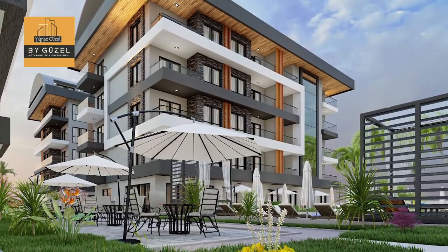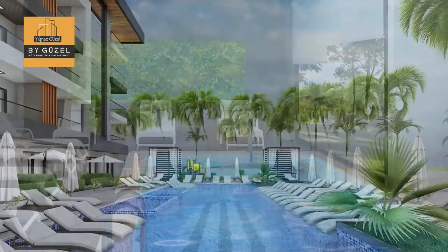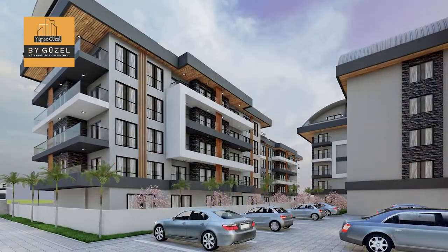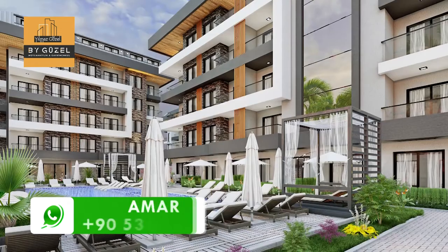The infrastructure includes green gardens, indoor and outdoor swimming pools, a barbecue area, sauna room, car parking area, and security cameras all around the complex.